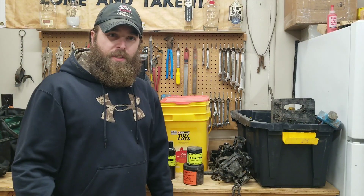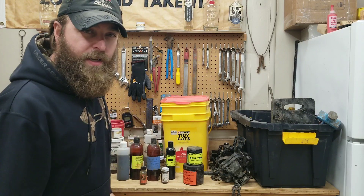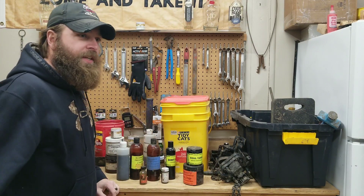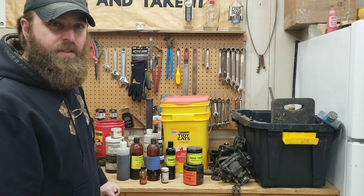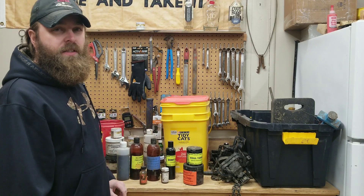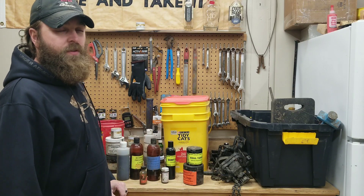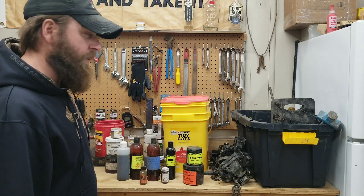How y'all doing? Thanks for tuning in, I appreciate everybody. I got all my leftover coyote baits, lures, and urines sitting out here — leftover from this season. One of the biggest things you see online, people are always asking how do you store your leftover trapping supplies, your baits, lures, and urines?